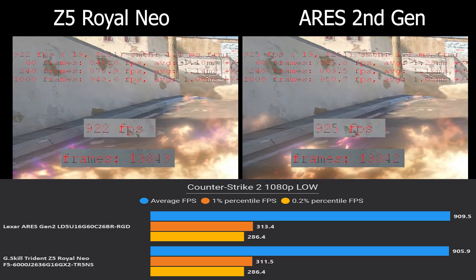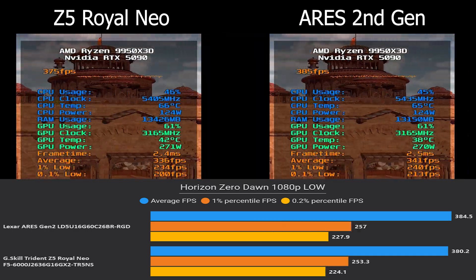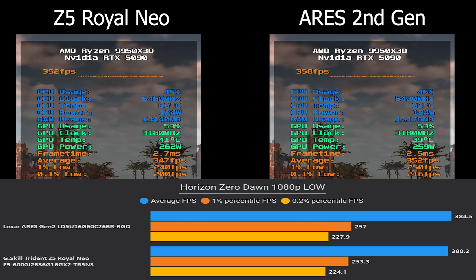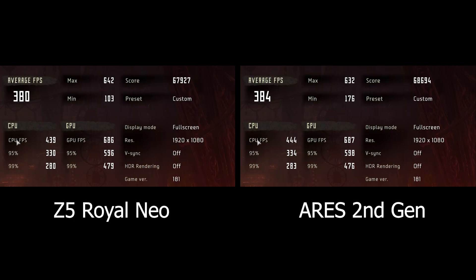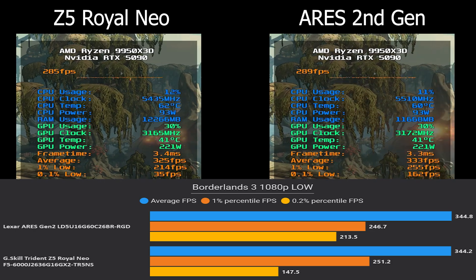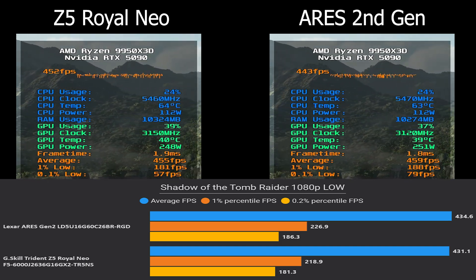In Counter-Strike 2, Ares Gen 2 led by about 4 FPS average with the exact same low FPS. In Horizon Zero Dawn, Royal Neo scored 380 FPS average while Ares Gen 2 scored 384 with higher low FPS, giving a slight overall edge to Ares Gen 2. In Borderlands 3, no average FPS difference, but Ares Gen 2 had better 0.1% lows — fewer FPS drops. In Shadow of the Tomb Raider, Ares Gen 2 claimed 3 more FPS average and noticeably better low FPS by around 8.